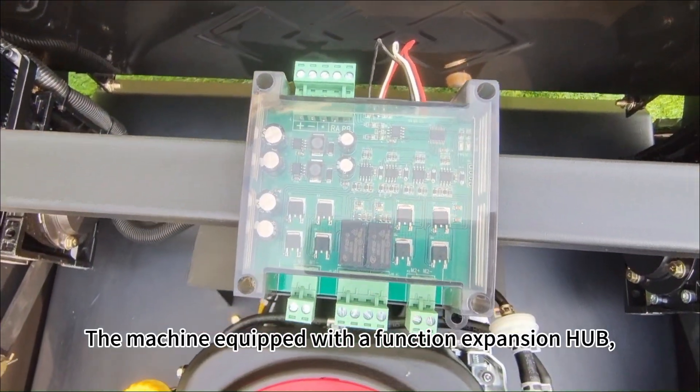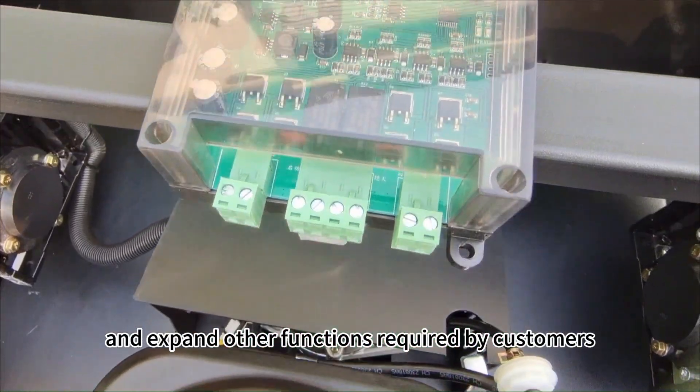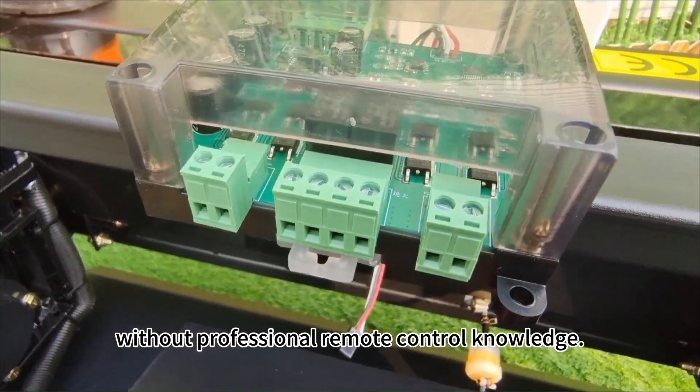The machine is equipped with a function expansion hub. It can easily control and expand other functions required by customers without needing professional remote control knowledge.